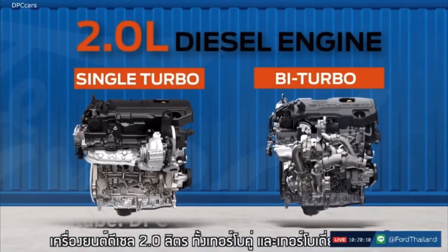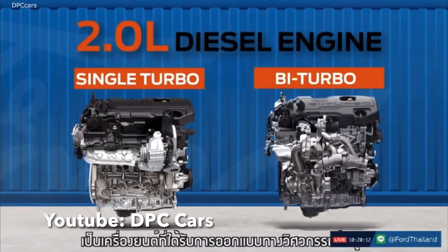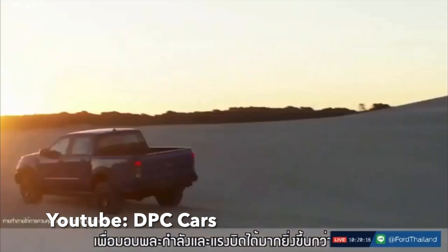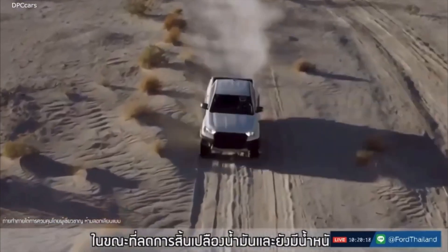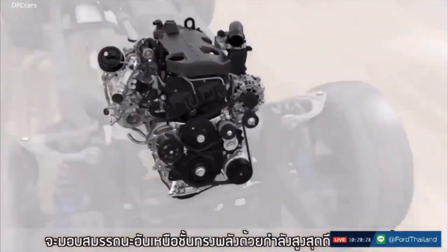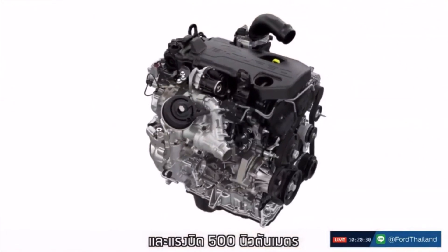G'day everyone and welcome back to another video. Today I'm going to be talking about the 2 litre bi-turbo engine found on the Ford Ranger from 2019 all the way up until present, and one of the key systems it has.